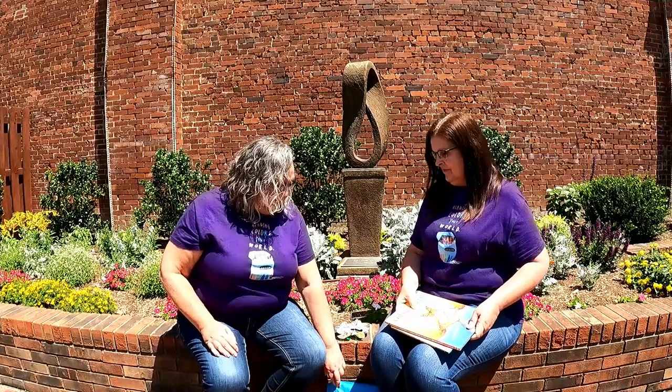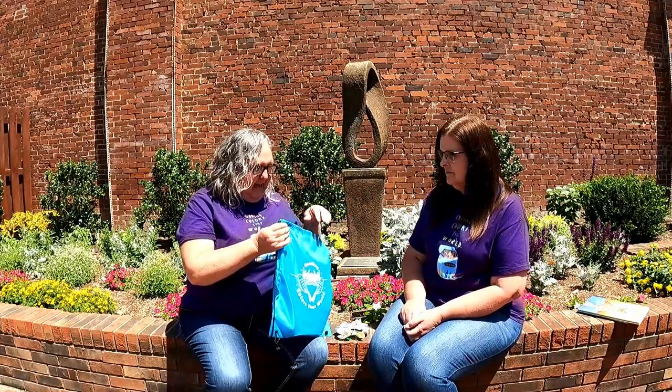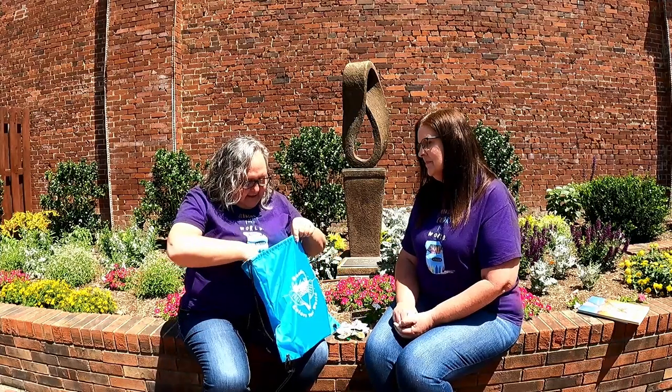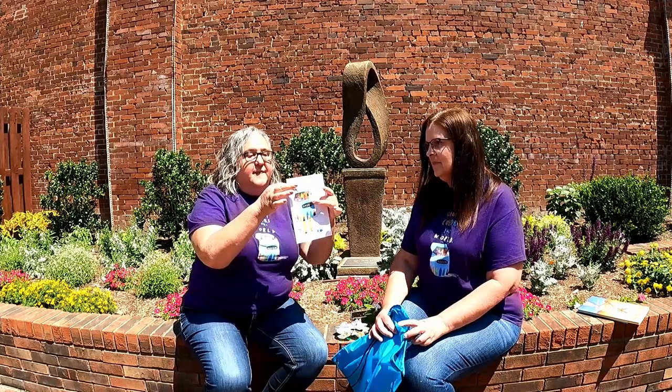We're also going to go over our swag bags. If you haven't picked up your swag bag yet, you'll want to come in and get one. It's got all kinds of neat stuff in it, and it also has your reading journal. Inside are your stickers to fill out your reading journal with. Every time you get five done, you get a swag bag and a brag tag.